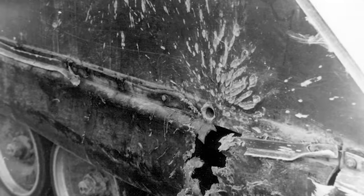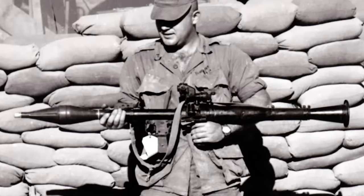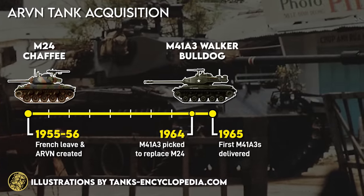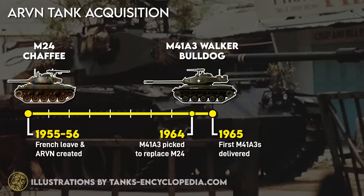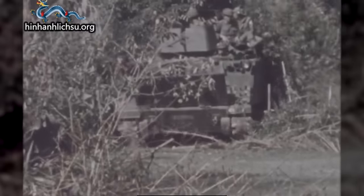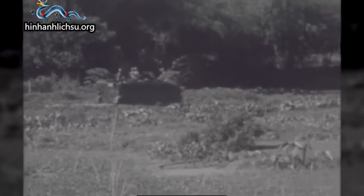The Viet Cong and North Vietnamese eventually adapted to this state of affairs, as they received anti-armor weapons in the form of recoilless rifles, mines, armor-piercing MG ammo, and RPG-2s. ARVN would replace their old French Chaffees with the new Walker Bulldogs in 1964, and with North Vietnam bringing T-54s and PT-76s to the fight by the early 1970s, they received M48 Pattons as well. But for a brief time, the VC had no answer to South Vietnamese APCs, and M113s made up the bulk of ARVN cavalry to the end.